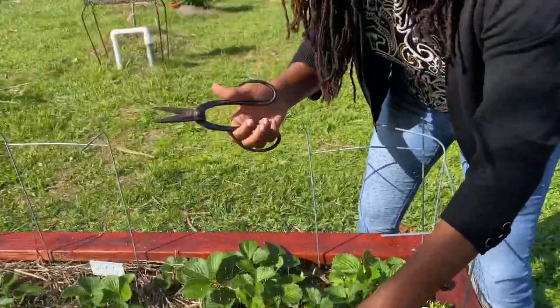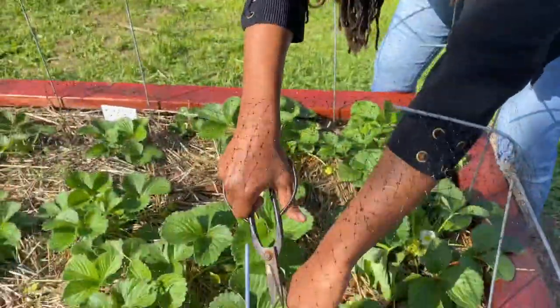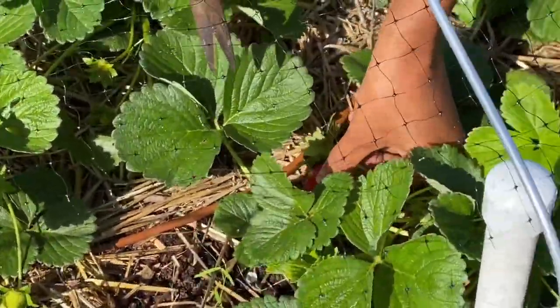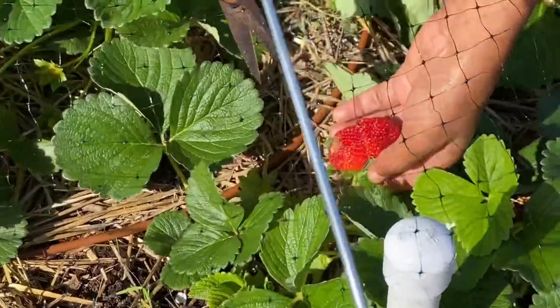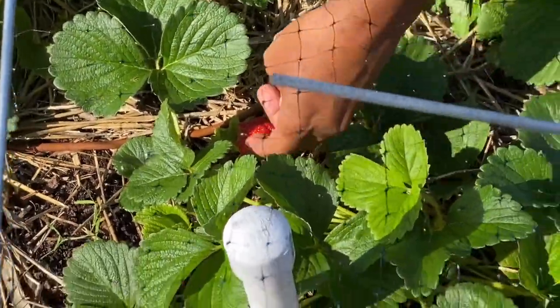There is a technique out there that you can use, but for me I find it easier just to take a scissors and cut right through. As you see, this one has a lot more strawberries coming out. You can take a look there, so we're excited for that.